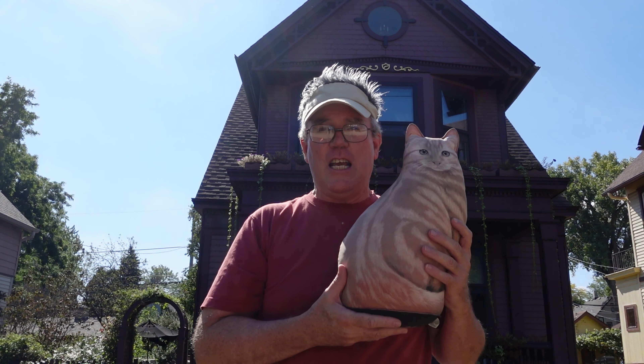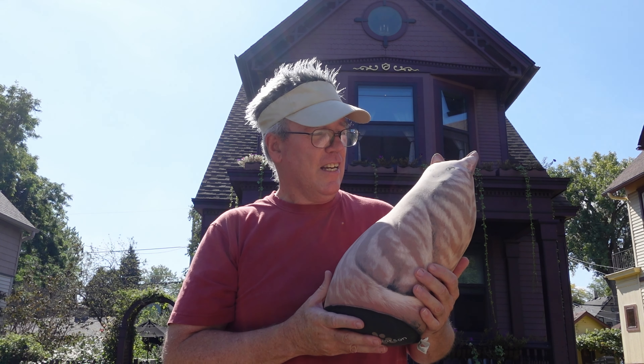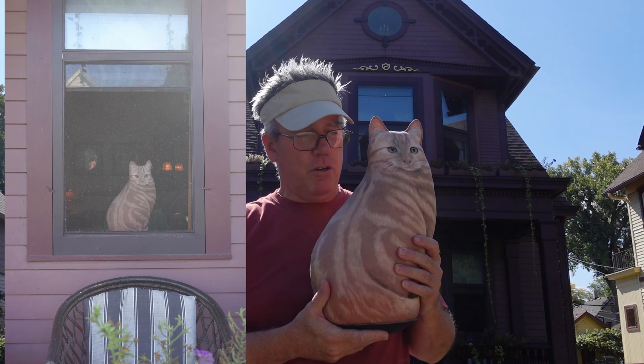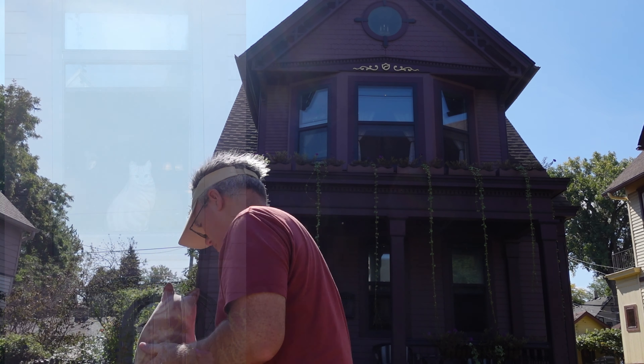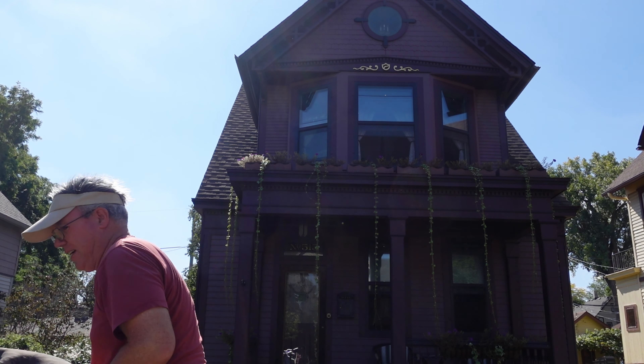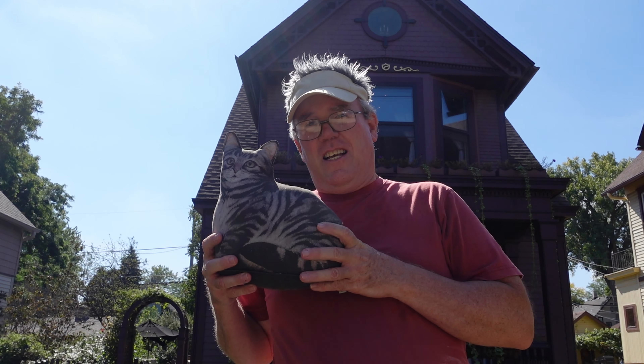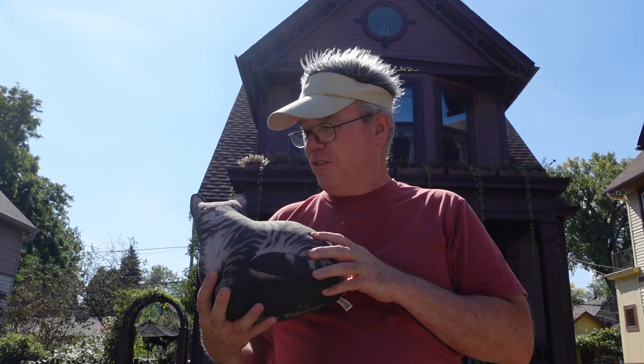This one doesn't have a name yet — I've had it for four or five years. This one sits in the first floor window. And this one is a little smaller, a little tiger kitty.